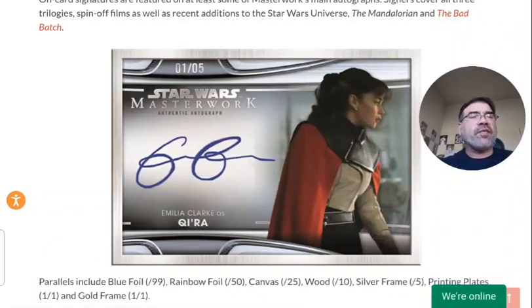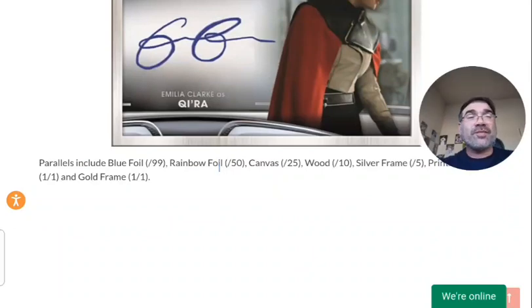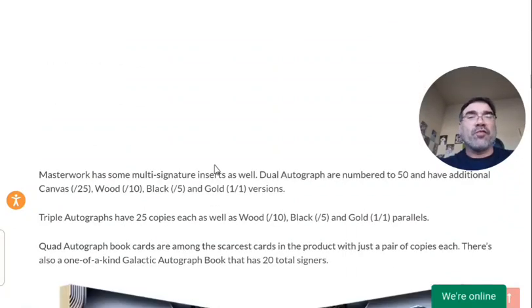The silver frame cards are numbered to five, and then of course you have the printing plates and so on, which go lower. You've got the regular standard cards, foil, canvas, wood, and silver frame. It's a really nice way to make the set stand out as opposed to just different color, different color, different color — which you could probably tell is a little long in the tooth for me.